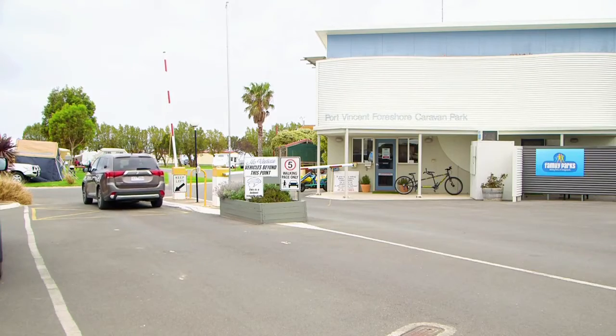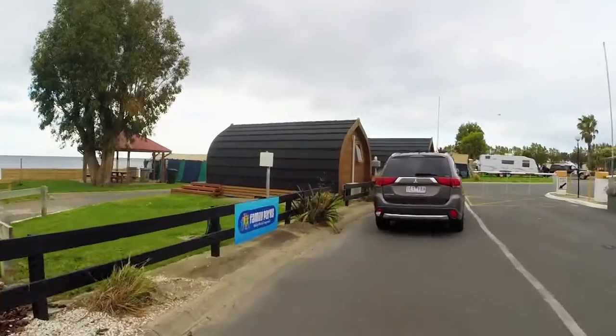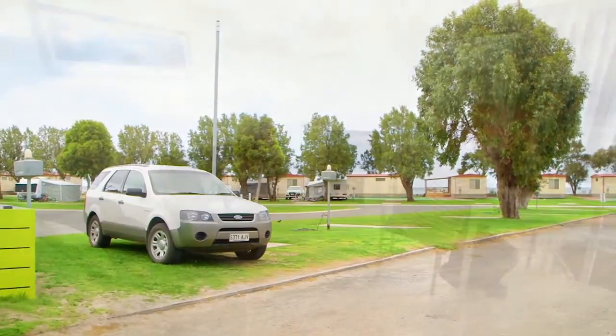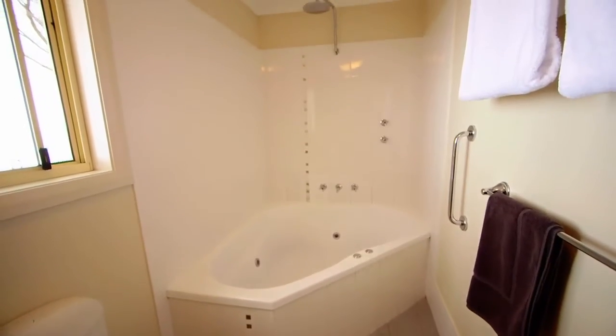Although we weren't travelling in a caravan this journey, we were lucky because the Port Vincent Foreshore Caravan Park is a member of the Family Parks group. Along with great sights for your caravan or RV, the cabins are always at the highest standard and you know you're going to have a great holiday.